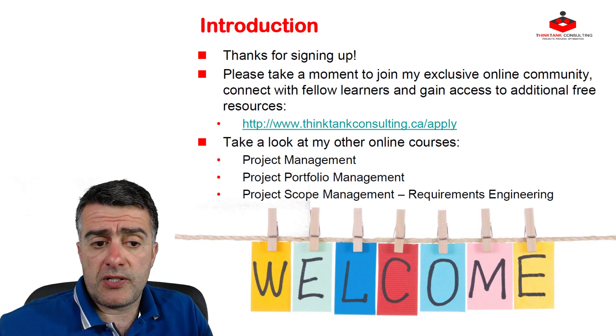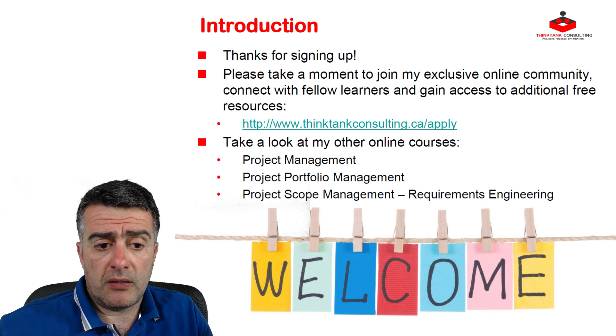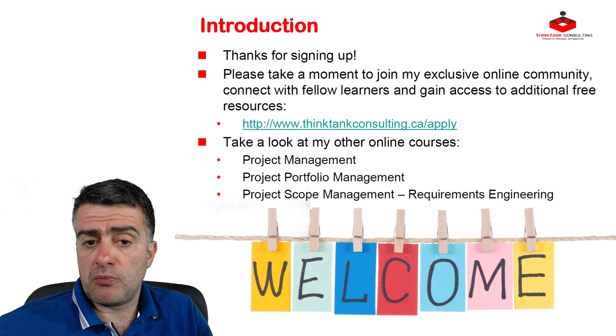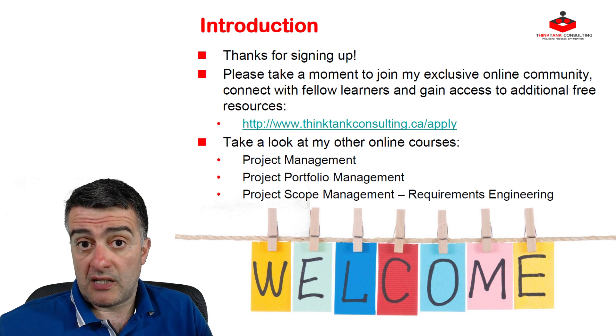Before we move on, I just wanted to thank you for signing up. Please join my online community at thinktankconsulting.ca/apply. Do check out my other online courses: Advanced Project Management, Project Portfolio Management, and a couple of Business Analysis courses.